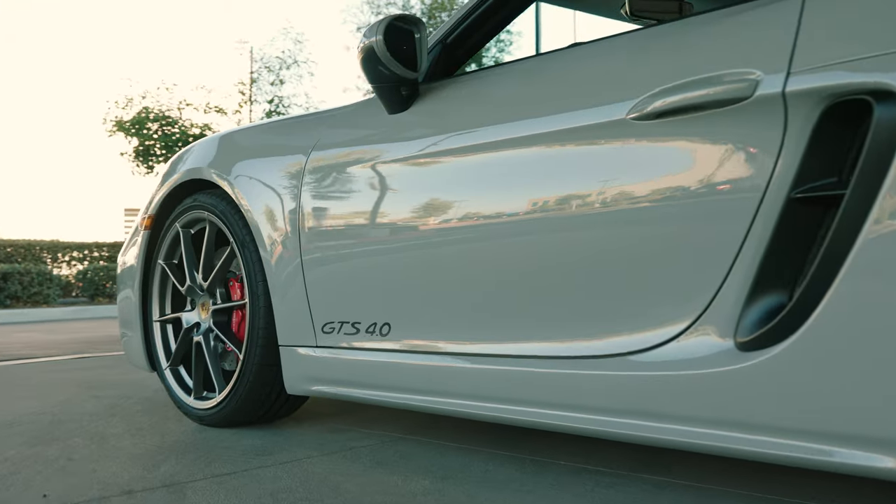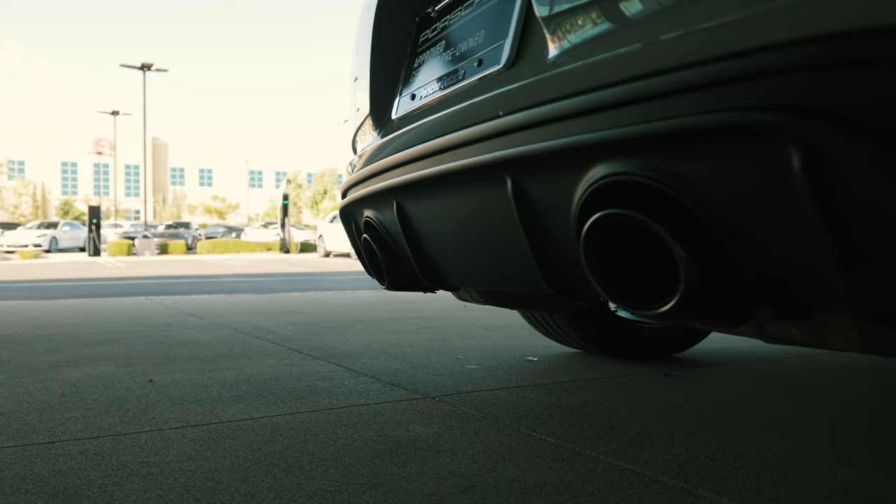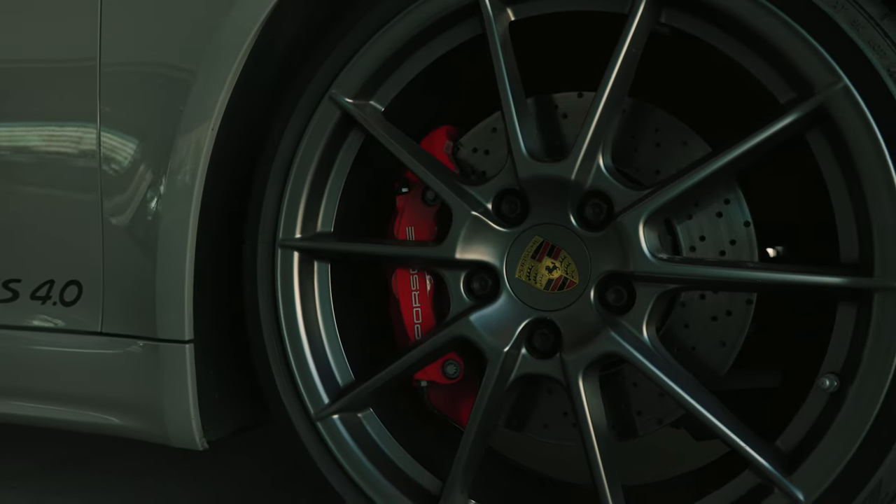This includes a bespoke front fascia, a reworked rear end to accommodate the two separate exhaust pipes, and 20-inch 718 Sport wheels which are not available for any other trim other than the GTS.